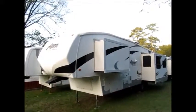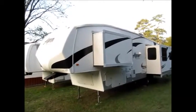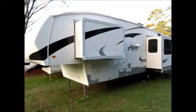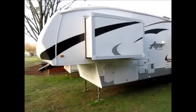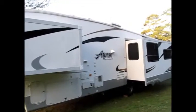This camper is a 2008 Aspen by Frontier RV. It's 36 feet with three slide outs. I'll walk around it. The outside is in average condition — no delamination.